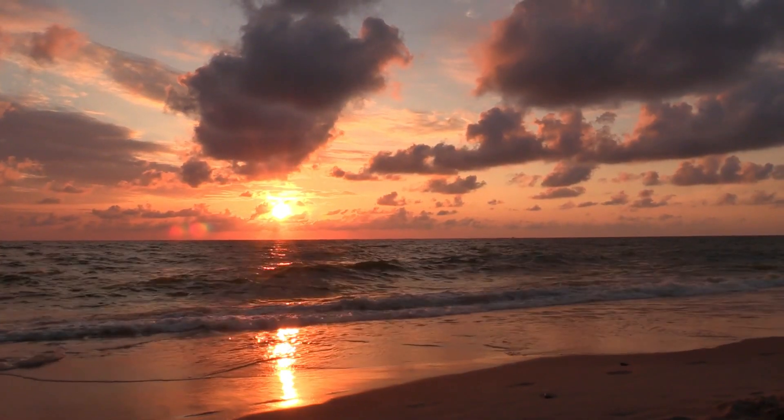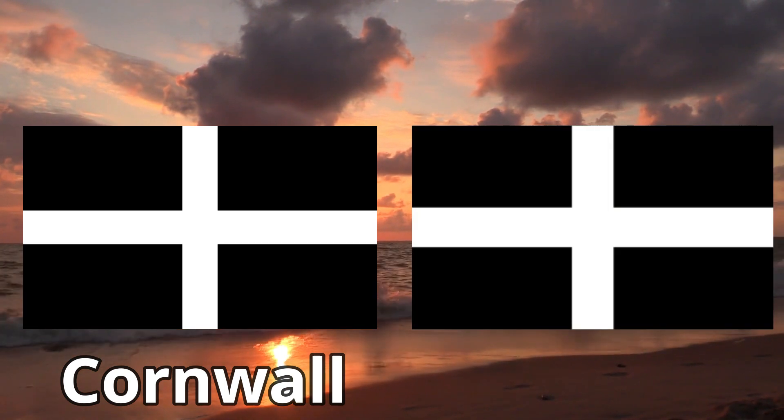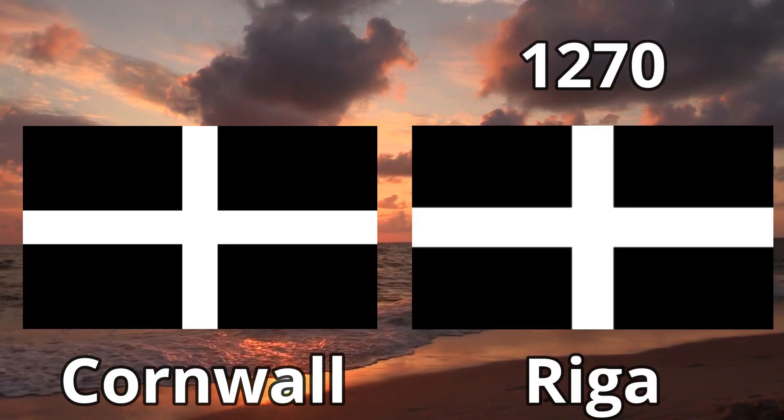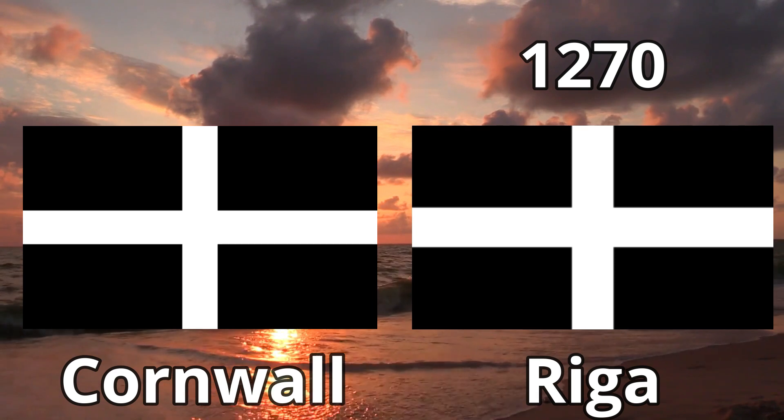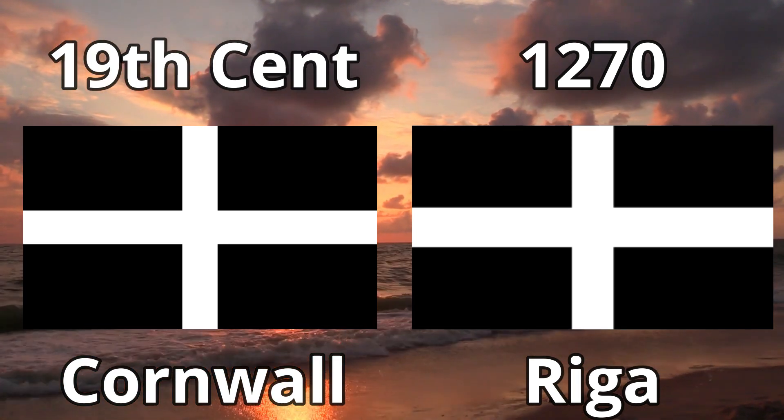But if we go back in time, we see that their city flag was, in fact, an old England county design. This is the flag of Cornwall, and this is the 1270 merchant flag of Riga. And as Cornwall wasn't discovered until the 19th century, we can only assume that Riga got their design first by a few hundred years.